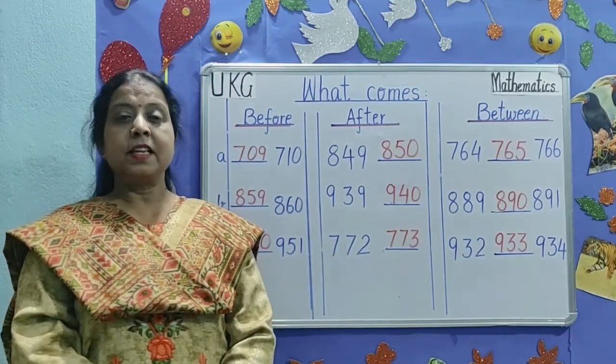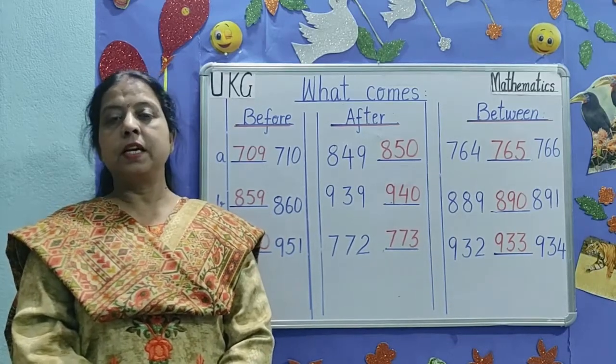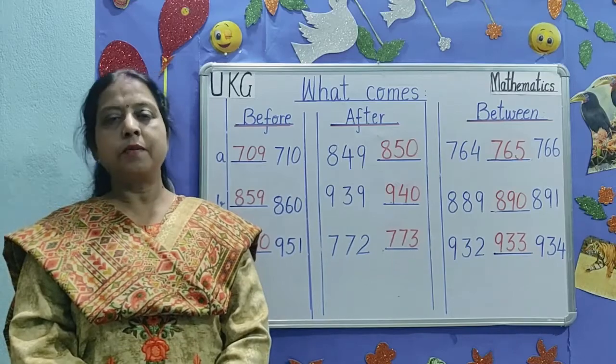Dear parents, the worksheet will be uploaded on the school website. Kindly go through the worksheet. Thank you and have a nice day.